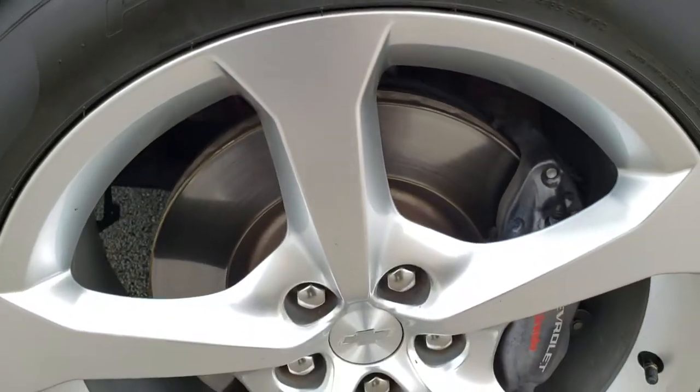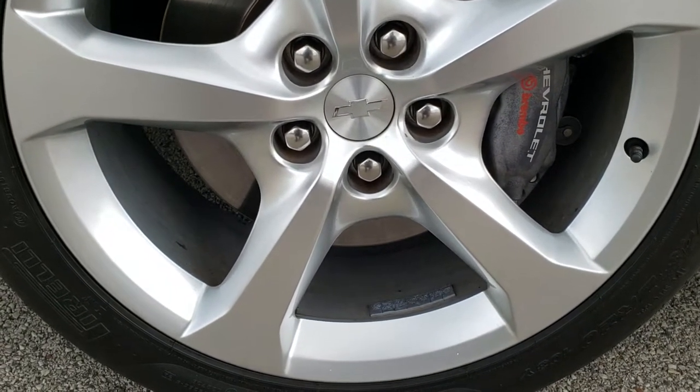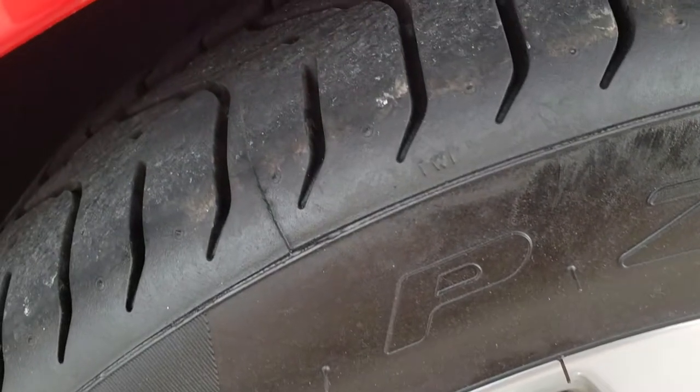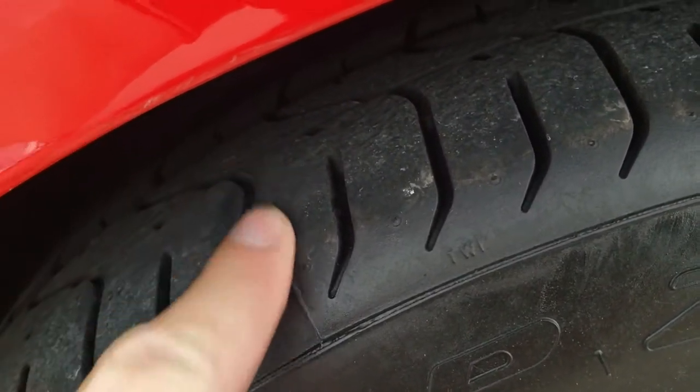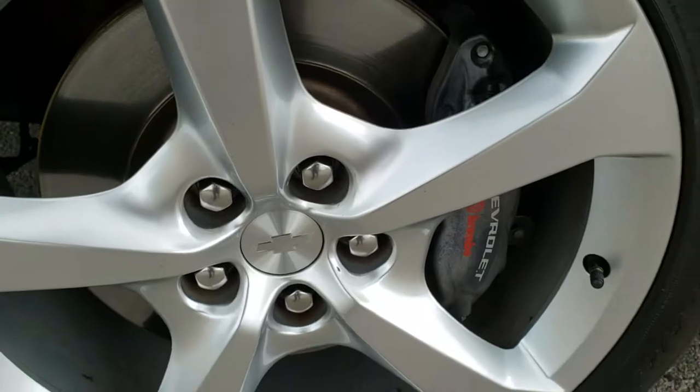This one comes with the 20-inch painted alloy rims, the Brembo brakes, and it has brand new Pirelli P0 245/45 ZR20 tires — we put those on in our safety inspection. You can still see the little wear notches there. Brand new tires all the way around.